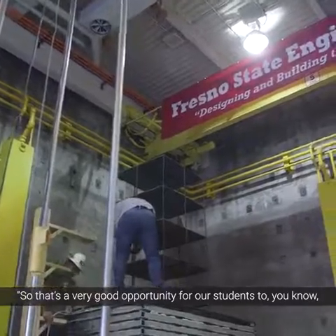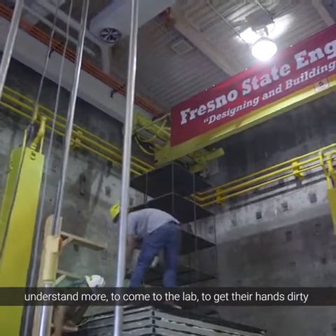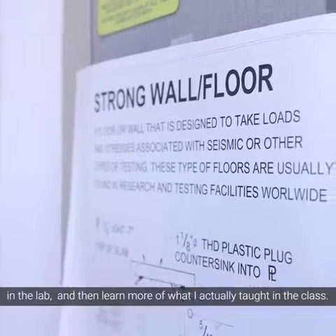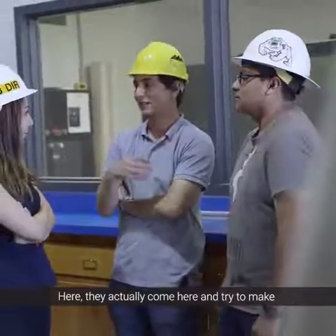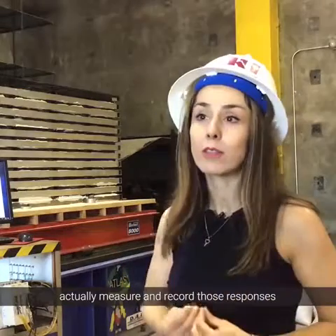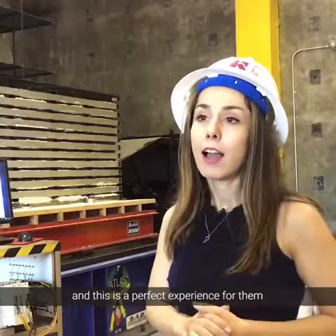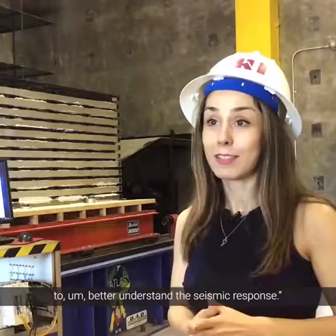So that's a very good opportunity for our students to understand more, to come to the lab, to get their hands dirty in the lab, and then learn more of what I taught before in the class. Here they actually come and try to make the actual tested specimen. They have sensors here to actually measure and record those responses and compare with the simulations. And this is a perfect experience for them to better understand the seismic response.